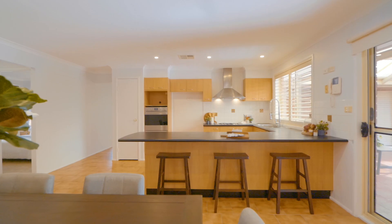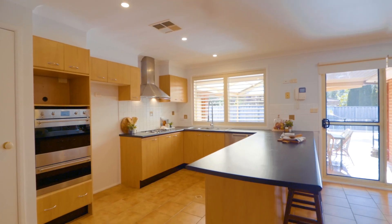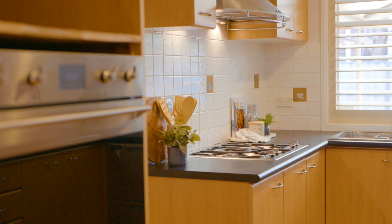The well-appointed gourmet kitchen features a large breakfast bar and quality stainless steel appliances including a gas cooktop.